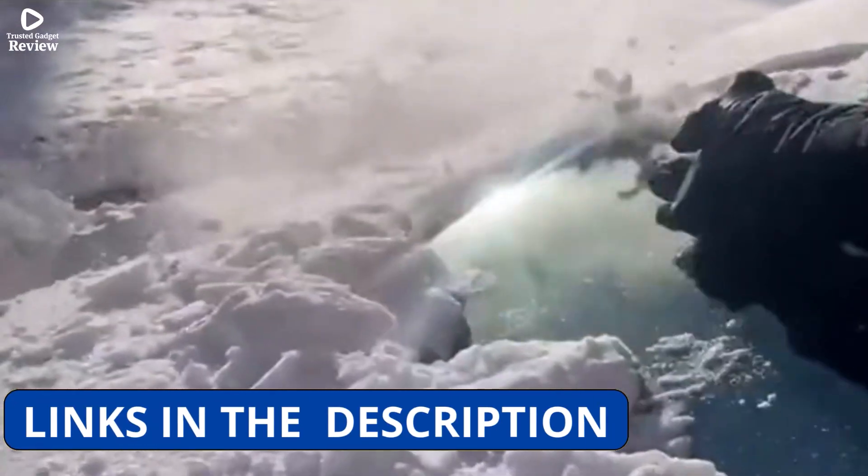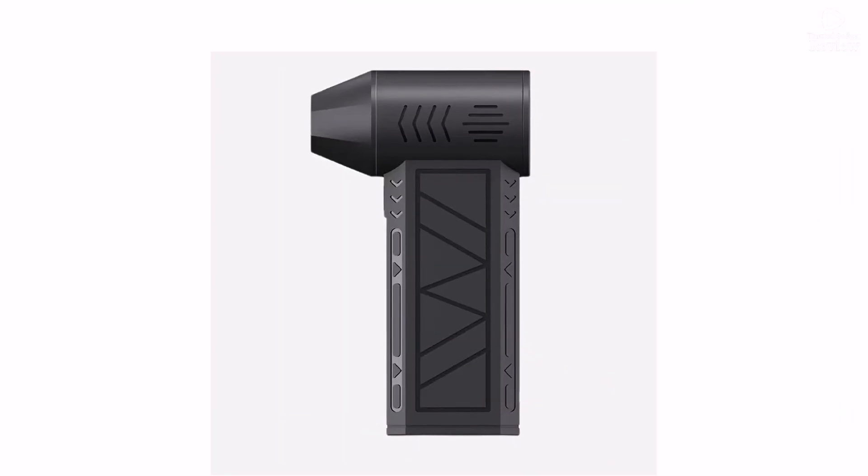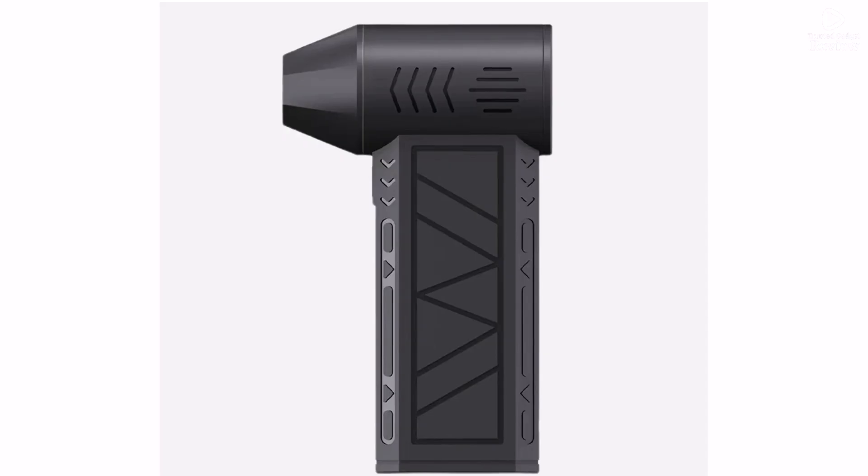In conclusion, the Suli Mini Air Blower is a versatile and high-speed dust blower, ideal for workshops, electronics, and household cleaning. If you need a powerful yet portable air blower, this one is a solid choice.